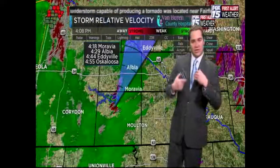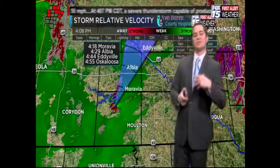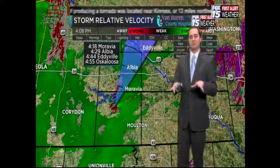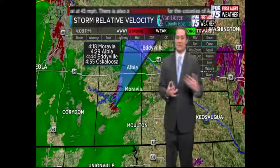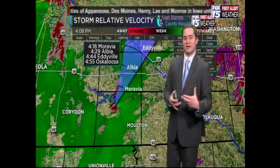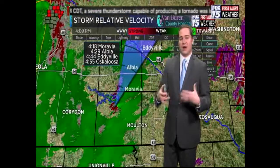If you're just joining our coverage: we're in severe weather wall-to-wall coverage because we have multiple tornado warnings in effect for the area. Our policy is to remain on the air as long as there's a tornado threat for our immediate viewing area. It's a very dangerous situation, and we're going to keep bringing you the latest information here on Fox 15.